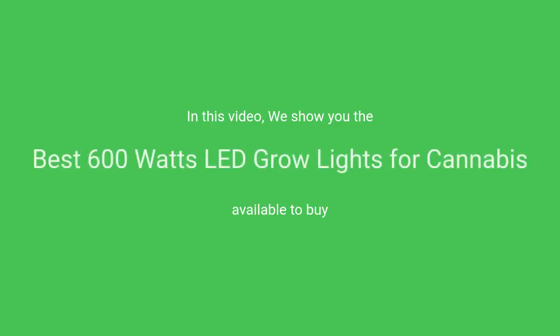In this video, we will show the best 600-watt LED grow lights for cannabis available to buy.